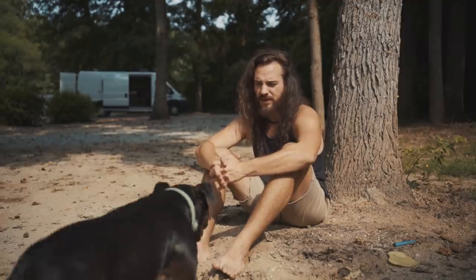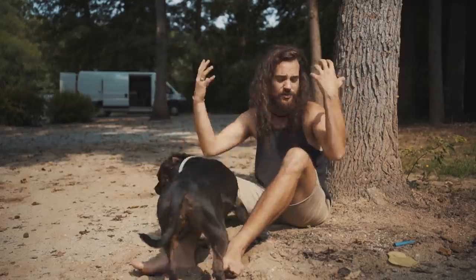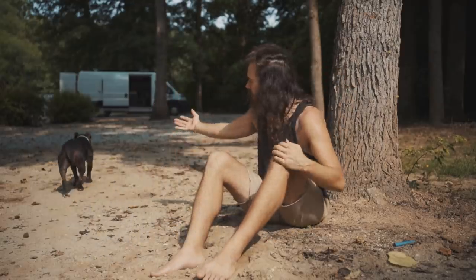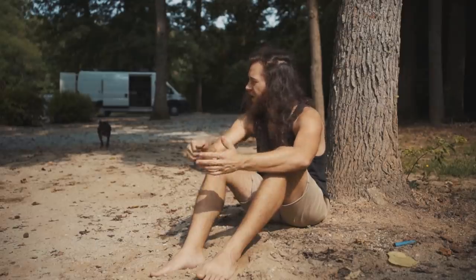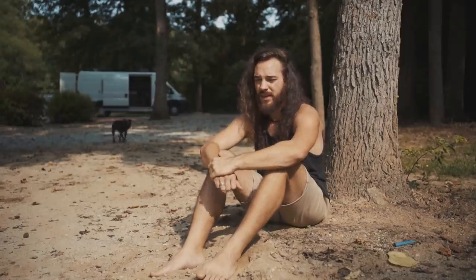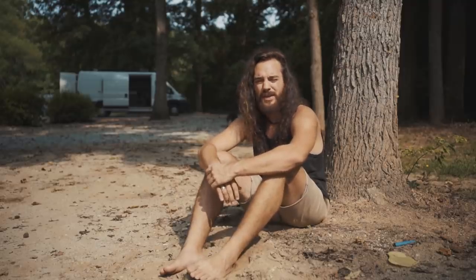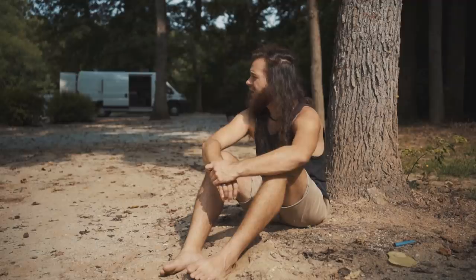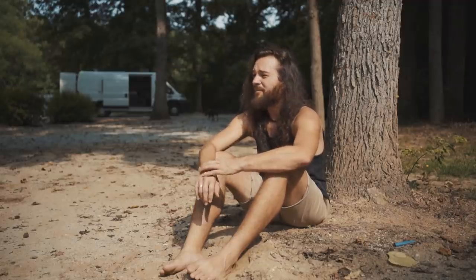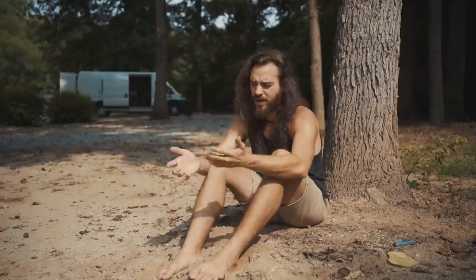I can't stay in the van for a long period of time. I have to be outside, and even when I'm outside I'm drenched in sweat. Millie's constantly hot — I feel like she can't cool off. I have to spray her down all the time to cool her off and even then she's still panting like crazy. I just feel bad for her, and honestly getting a place temporarily doesn't really sound that bad because in general I think I could just use a break from this.